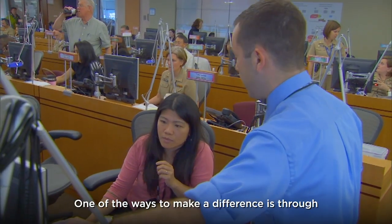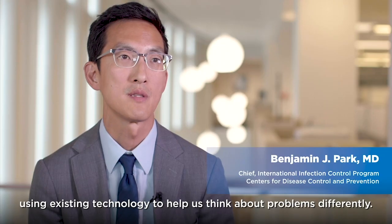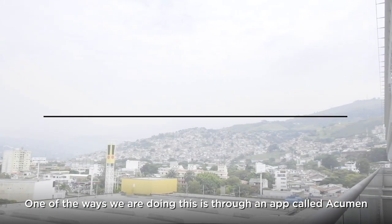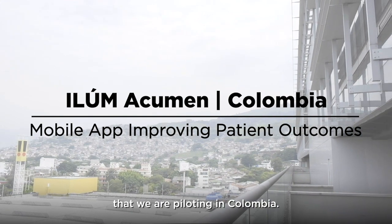One of the ways to make a difference is through using existing technology to help us think about problems differently. One of the ways we are doing this is through an app called Acumen that we are piloting in Colombia.